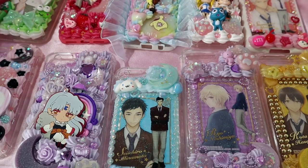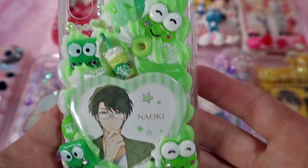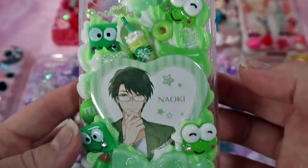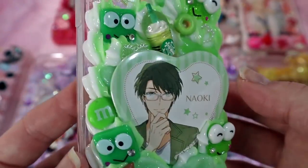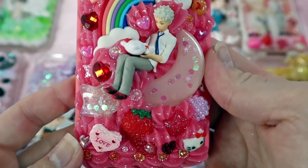Hey cuties! I have another Decadent case update. This first case is a Kuropi Sensei case and they wanted a green and white theme, so that's what I used. I added a bunch of Kuropi's and I think it turned out really cute. I can't wait to ship this one.